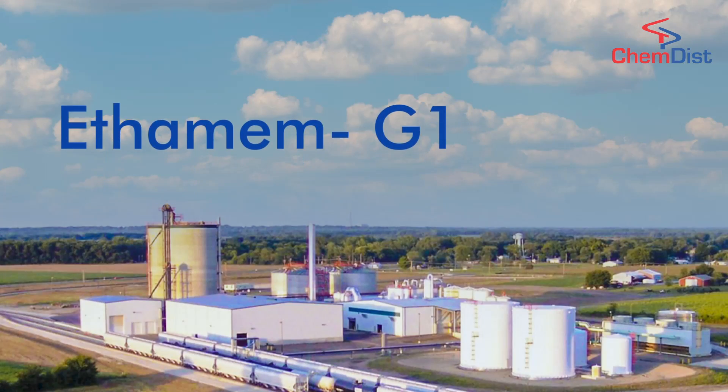Chemdist is an advanced technology-based company which provides turnkey solutions in different domains such as chemical, pharmaceutical, oil and gas, water treatment, and now biofuels as well. We are promoting our ethanol manufacturing technology as EthamemG1 technology. Through this technology, we can manufacture fuel-grade ethanol through different feedstocks such as sugarcane, syrup, molasses, BC-grade, and grain-grade feedstocks like maize and rice.